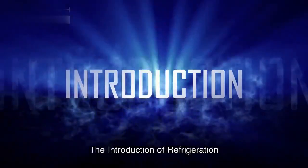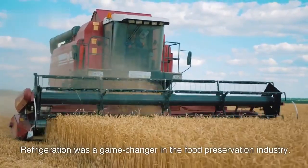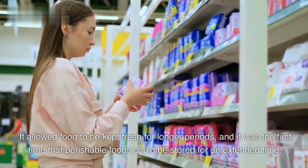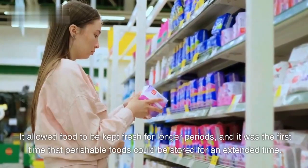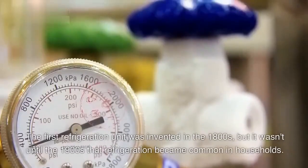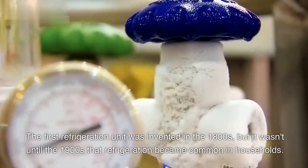The Introduction of Refrigeration. Refrigeration was a game-changer in the food preservation industry. It allowed food to be kept fresh for longer periods, and it was the first time that perishable foods could be stored for an extended time. The first refrigeration unit was invented in the 1800s, but it wasn't until the 1900s that refrigeration became common in households.